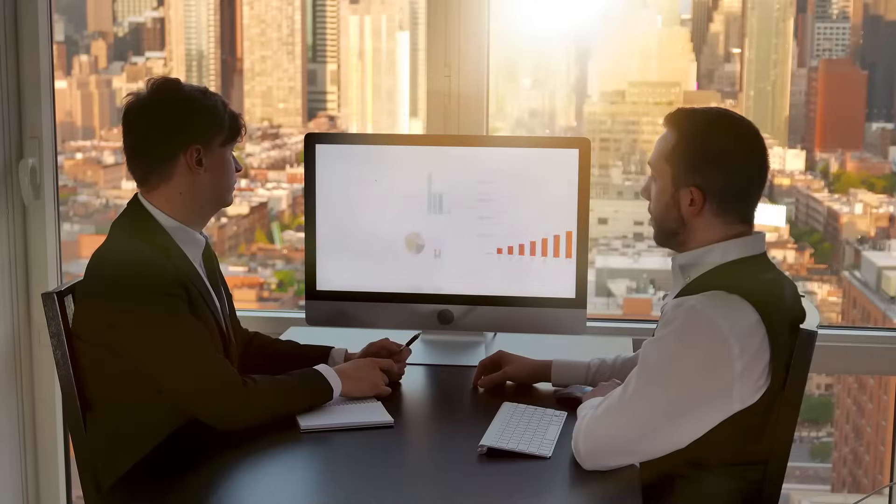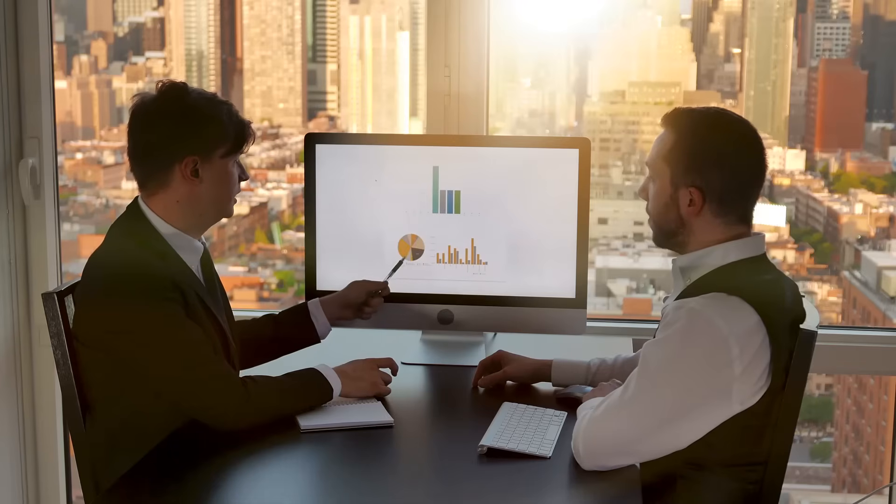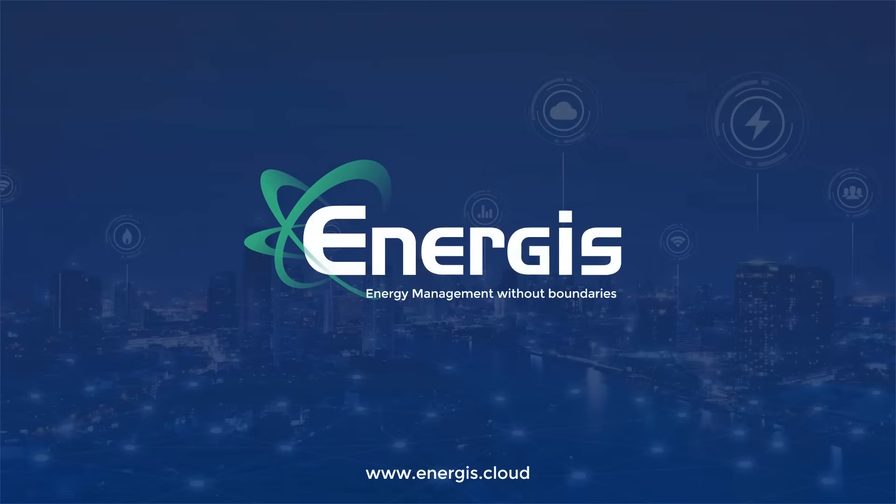And don't worry, our energy and data specialists customize the platform so that you can start using it personalized to your needs. With Energis Cloud, you are one step closer to meeting your energy-saving targets.